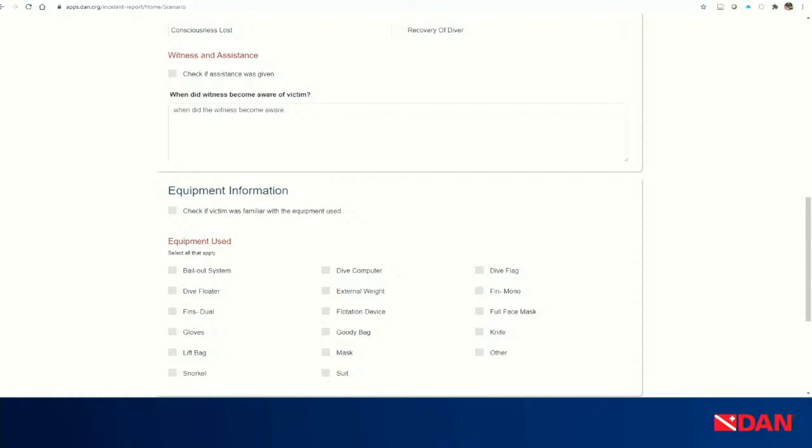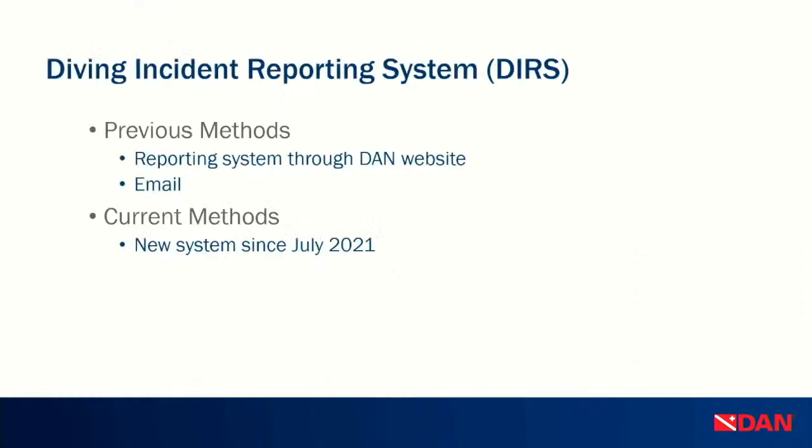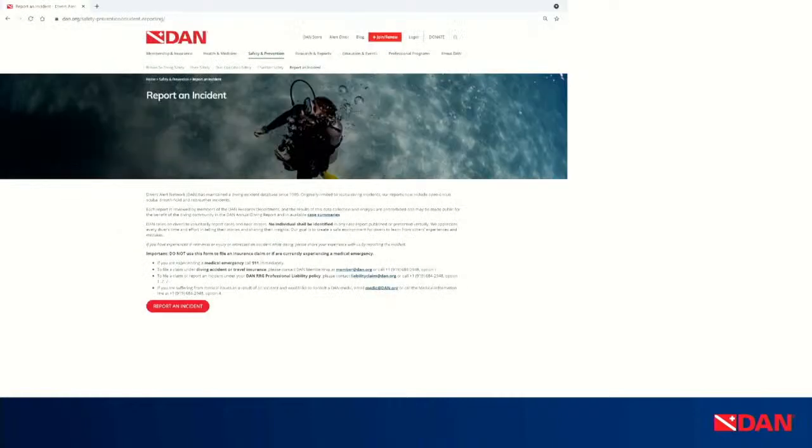We had some technical difficulties, so we decided to go with a completely new system, which has been in place since July 2021. You can find it by going to dan.org, finding the Safety and Prevention tab — the third one at the top — and then going to Report an Incident. That will get you to the new page.